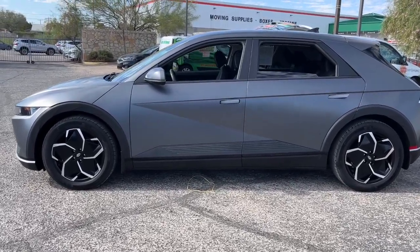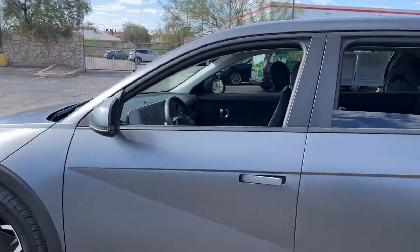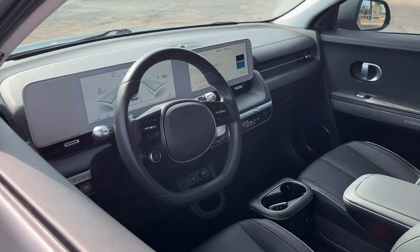Silky smooth power, connected tech, and standout styling come together beautifully in this stunning EV.